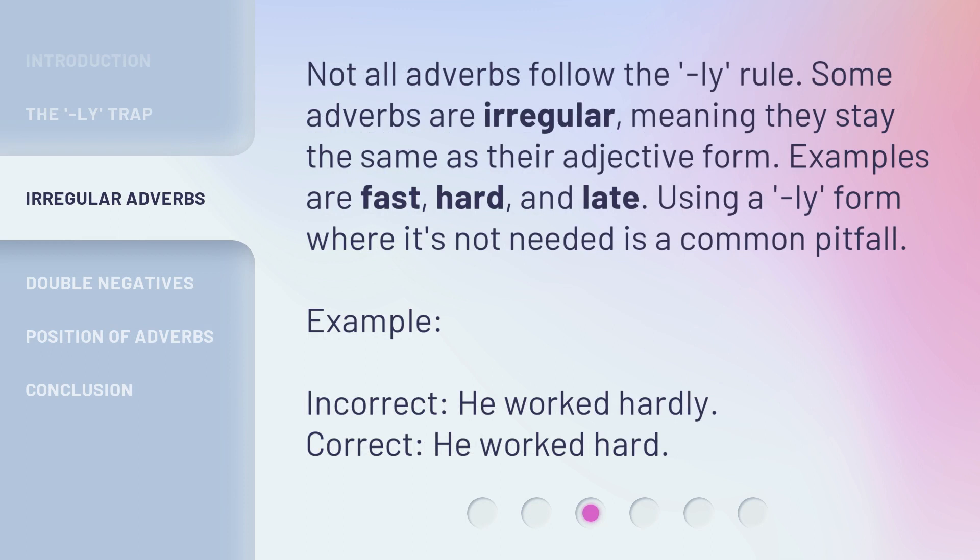Not all adverbs follow the -ly rule. Some adverbs are irregular, meaning they stay the same as their adjective form. Examples are fast, hard, and late. Using a -ly form where it's not needed is a common pitfall. Example — Incorrect: 'He worked hardly.' Correct: 'He worked hard.'